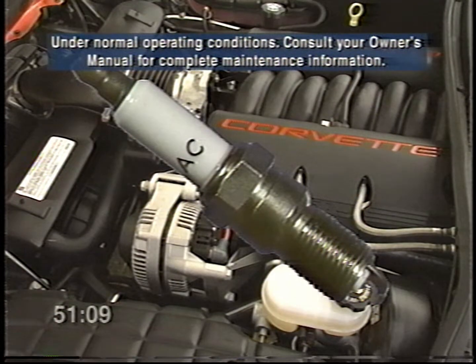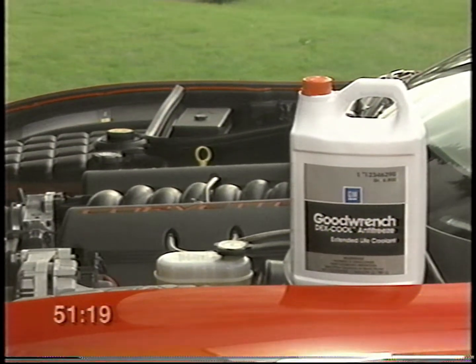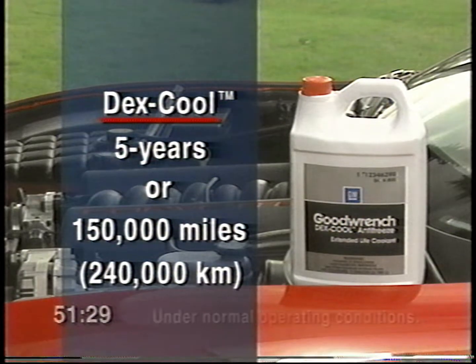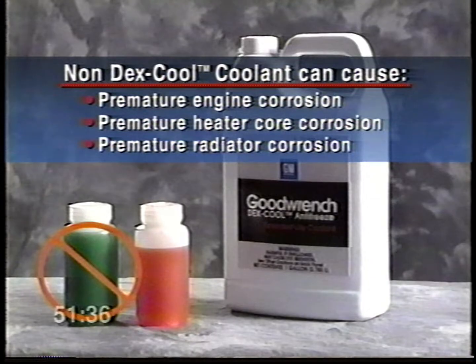Corvette's platinum tip spark plugs are designed to last 5 years or 100,000 miles, whichever comes first. The cooling system in your Corvette is filled with long life DexCool engine coolant, designed to remain in your vehicle for 5 years or 150,000 miles, whichever comes first. When you add coolant, use only a 50-50 mixture of clean water and DexCool. If you use another type of coolant, you could cause premature engine, heater core, or radiator corrosion, and the engine coolant will require changing sooner.